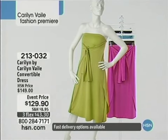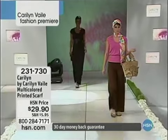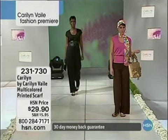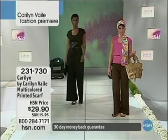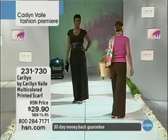This dress is outstanding — you can do so many things with it. Tie that bandeau around your front, tie it around your neck, wrap it around, double it. This multi-printed scarf at $29.90, item 231-730, will go with everything in the collection. You can see how gorgeous that looks with the brown pants and the pink top.